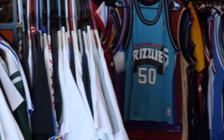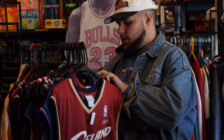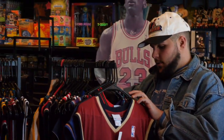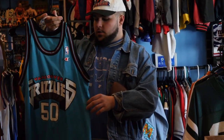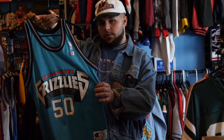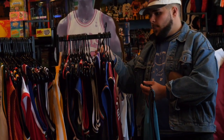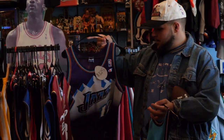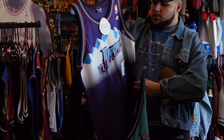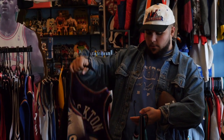We have a basketball jersey rack right here full of some beautiful Champion jerseys. Here's an awesome one — Brian Reese, Big Country. Look at that old Grizzlies logo, Reese on the back. And I want to show one more — everybody knows Stockton — here's an old Stockton Jazz logo right there with the Rocky Mountains. It's a beautiful one.